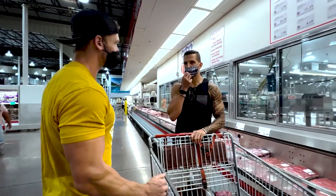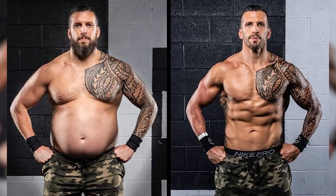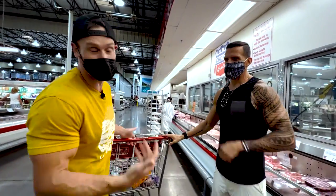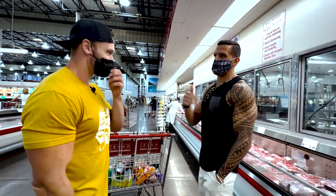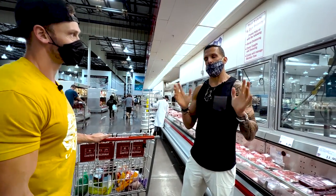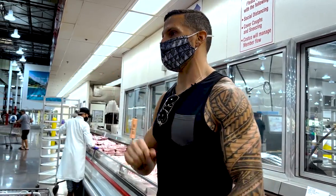I know the processed food world really well because I ate it for six months and gained 75 pounds on it — Drew did it twice, in 2011 and 2020. He survived and learned a lot of valuable lessons from it.